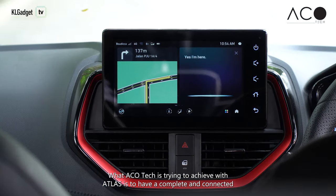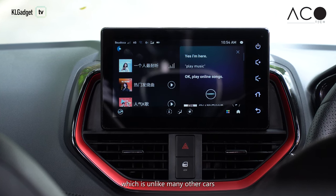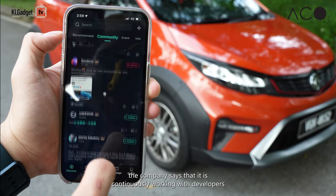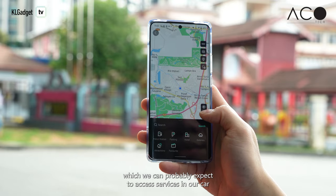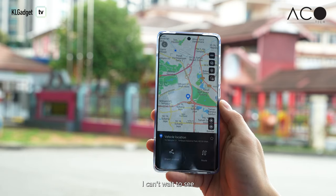What Acotec is trying to achieve with Atlas is to have a complete and connected in-car infotainment experience, which is unlike many other cars that still depend on smartphone connection to do that. The company says it is continuously working with developers on bringing their apps onto Atlas, which we can probably expect to access more services in our car in the near future — and that makes it a really super exciting update I can't wait to see.